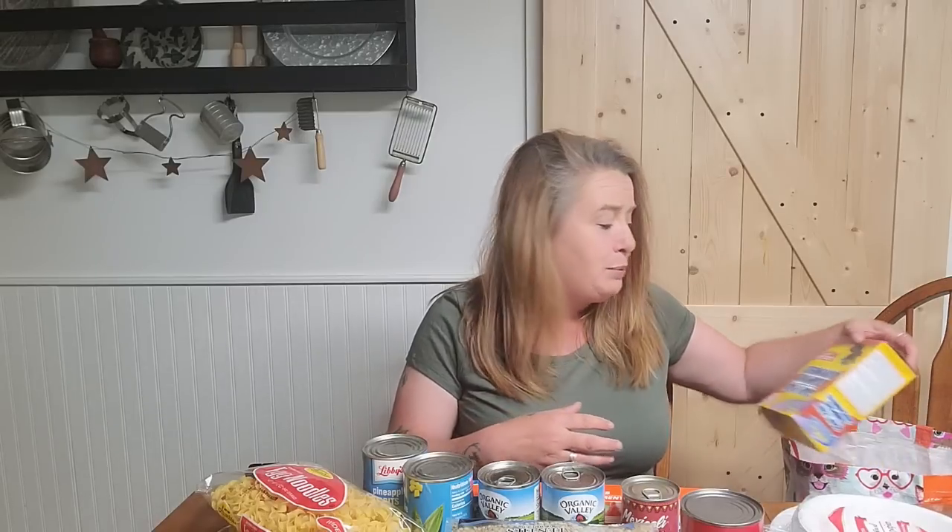I grabbed a 2-ounce container of black pepper. I love having plenty of spices on hand — you can't have too many spices. They're going to last for years the way they are. Spices are a great one for the pantry. The more you have, the more options for your meals.